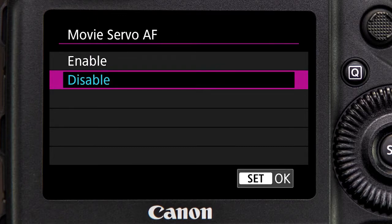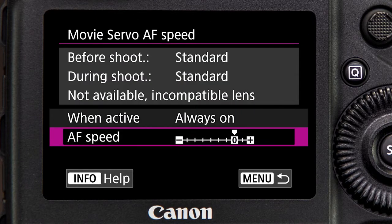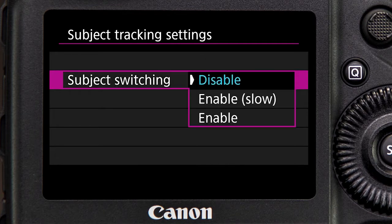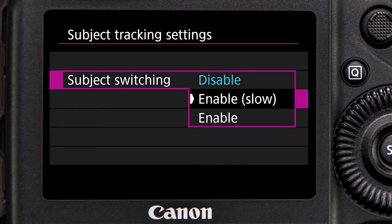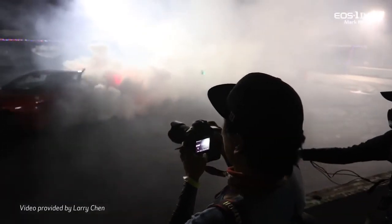Movie servo AF can be turned on or off. When active, you can adjust servo AF speed, great for adjusting the rate of rack focusing, as well as its sensitivity for locking on or immediately refocusing on new subjects.